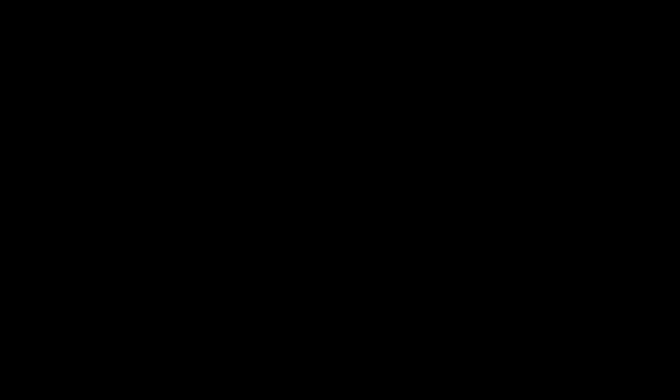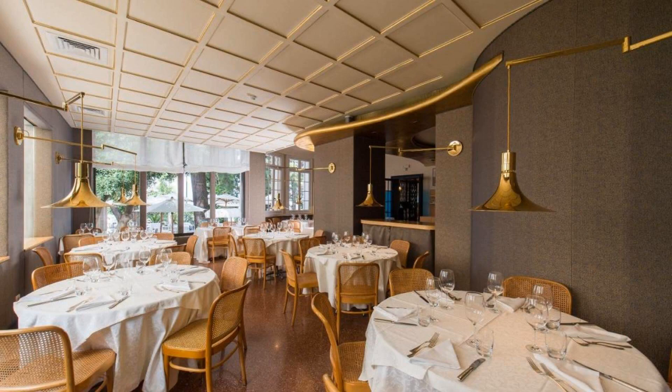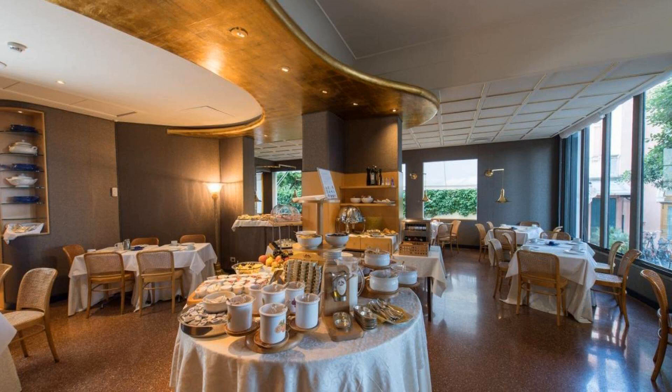Guests are required to show a photo ID and credit card at check-in. If you have already stayed at this hotel, please share your experience in the comment box.